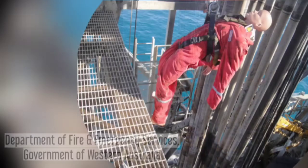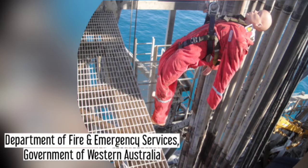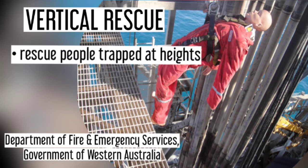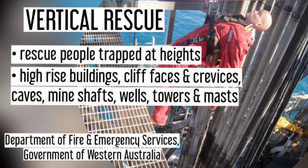The Department of Fire and Emergency Services, Government of Western Australia, states that Vertical Rescue skills are used to safely rescue people trapped at heights or depths in often hostile environments. This includes high-rise buildings, cliff faces and crevices, caves, mineshafts, wells, towers, and masts, as well as industrial settings.